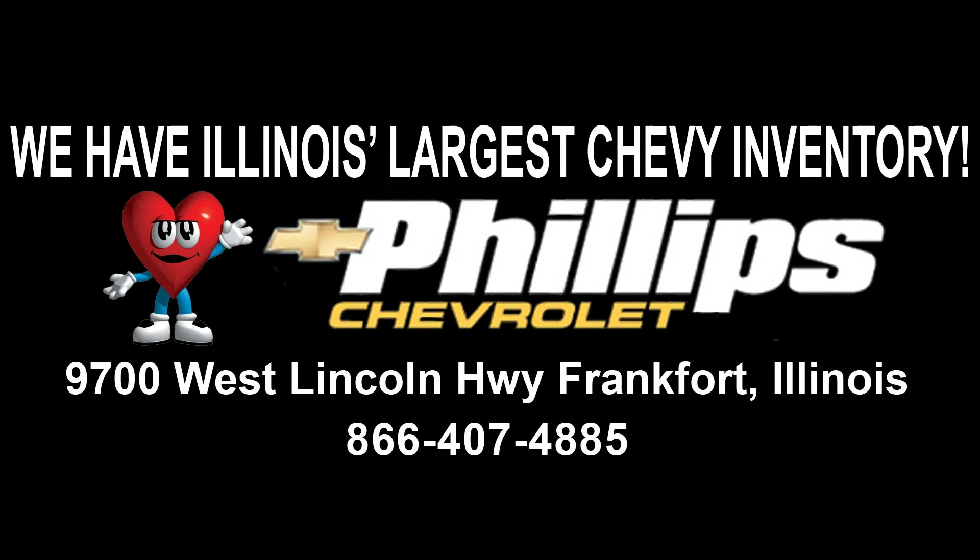I think that really does it on the Traverse — there are a couple more storage features I'll get to in the next video. If you have any questions, my name is Justin. Feel free to contact me at Phillips Chevrolet in Frankfurt. The number's at the bottom of the screen; my direct extension is 318. We'll talk to you soon.